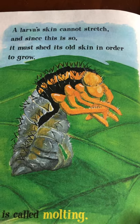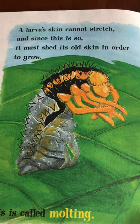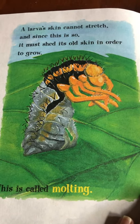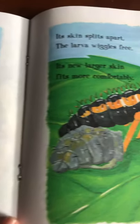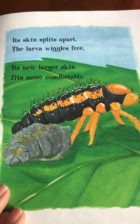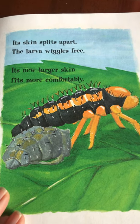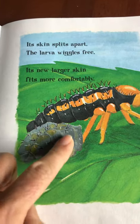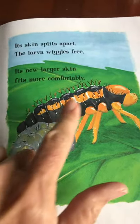A larva's skin cannot stretch, and since this is so, it must shed its own skin in order to grow. This is called molting. Its skin splits apart; the larva wiggles free, and its new larger skin fits more comfortably. It grows new skin inside, then splits the old skin — and there's the new skin.